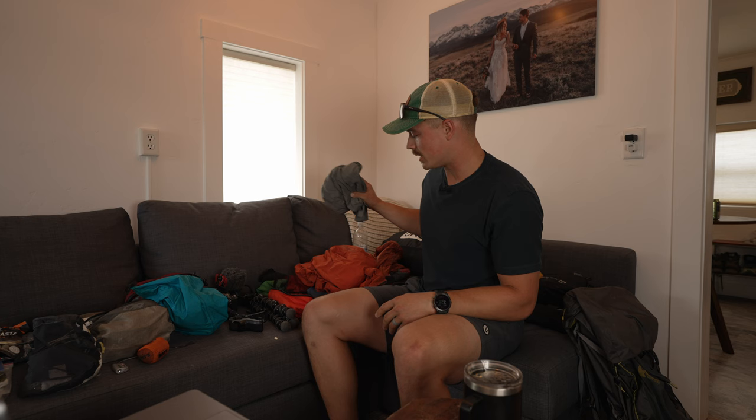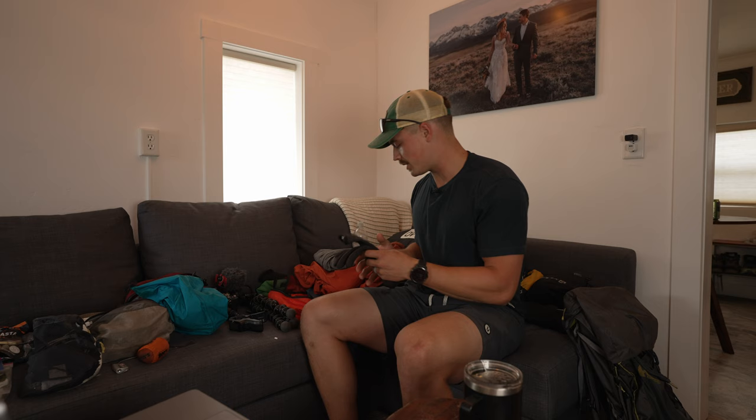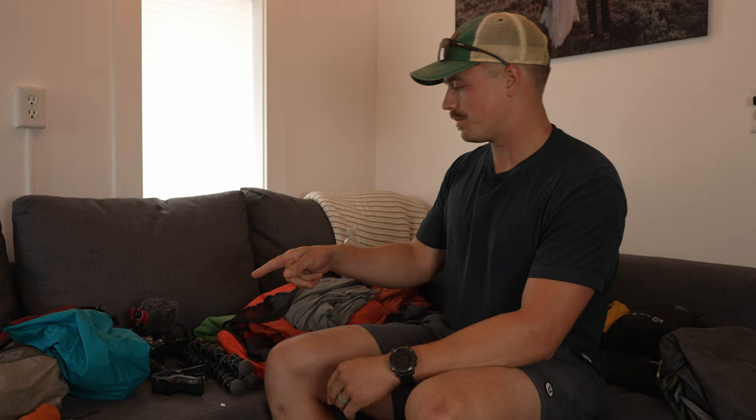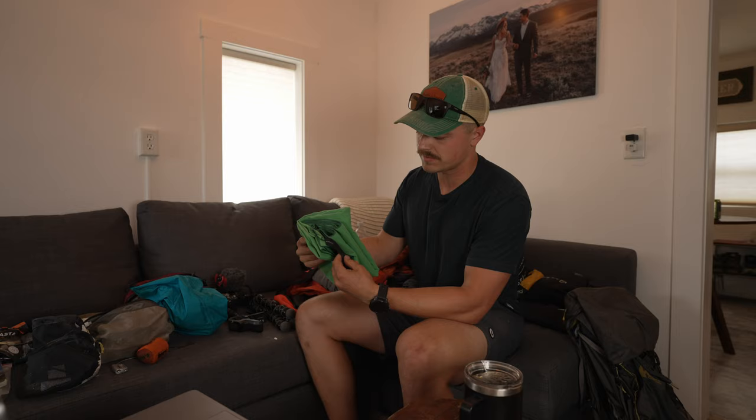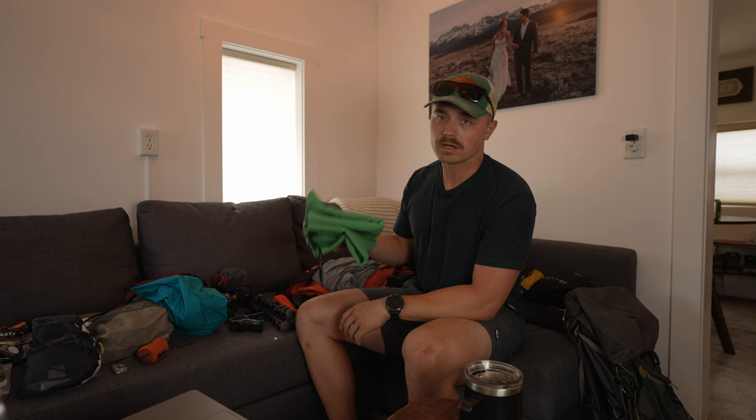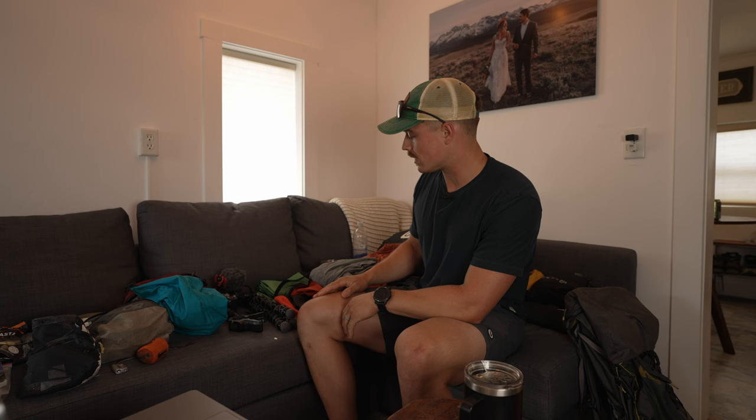I also had a pair of fairly thin but waterproof gloves. That was pretty much everything for clothes. Sadie and I shared one pack towel between the two of us — if I don't have a pack towel I'll just use an extra shirt to dry off since it's clean water anyway.